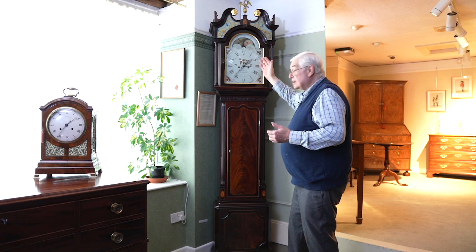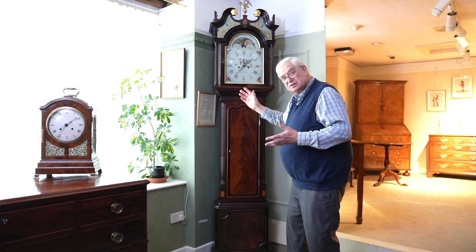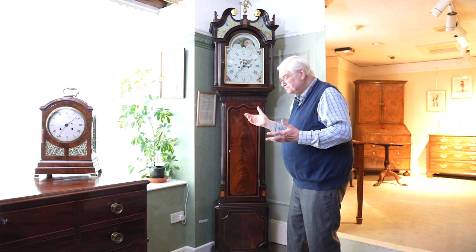The clock has an eight-day movement and strikes the hours on one bell. When I talk about a clock having an eight-day movement, there is a specific reason for that.